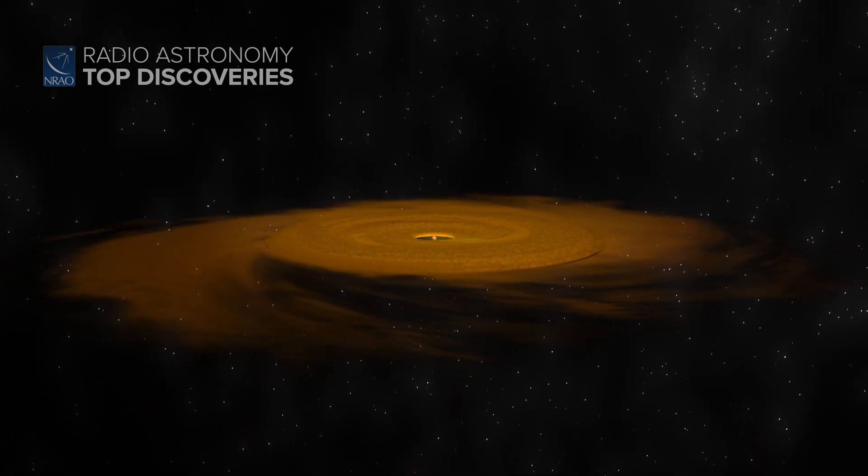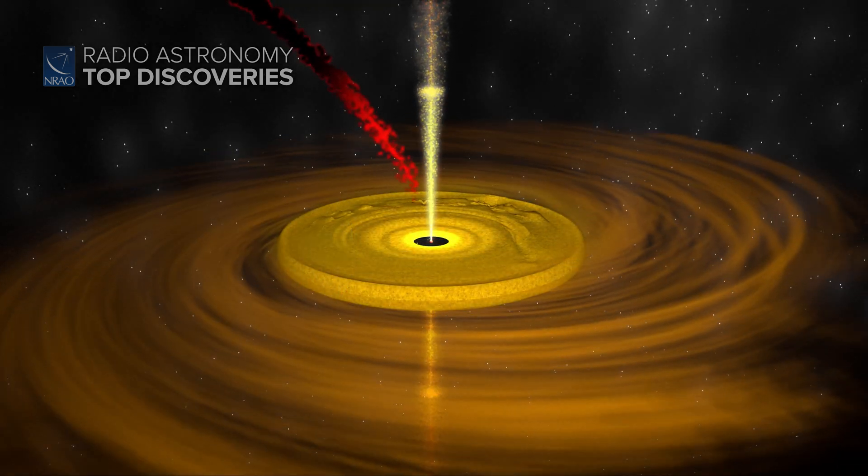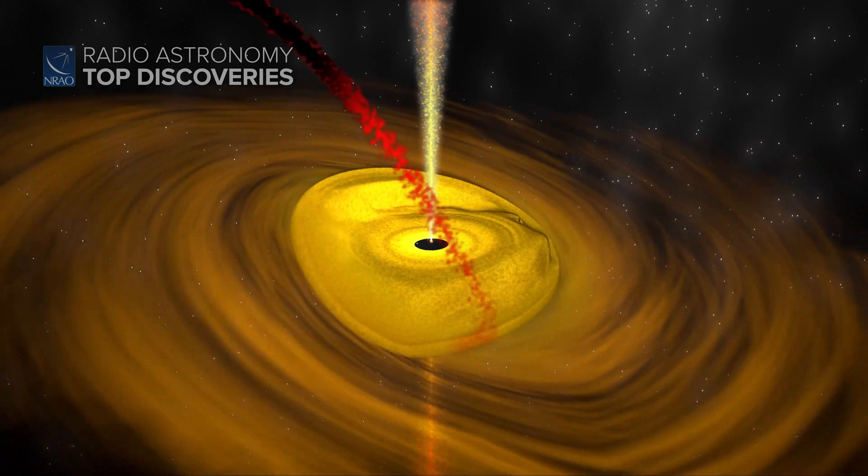But theoretical models show that for massive stars — ones that are 20 or more times as massive as the Sun — formation is much more messy, with multiple streams of infalling material colliding that can generate sudden growth spurts.